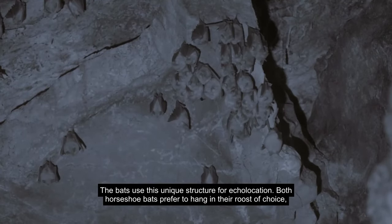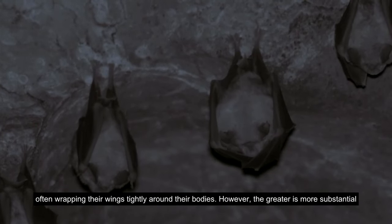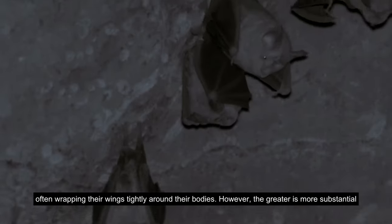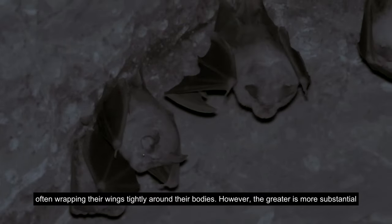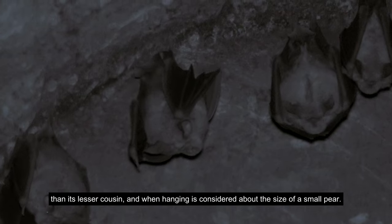Both horseshoe bats prefer to hang in their roost of choice, often wrapping their wings tightly around their bodies. However, the greater is more substantial than its lesser cousin, and when hanging is considered about the size of a small pear.